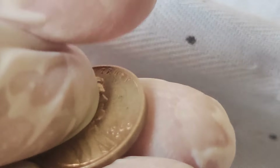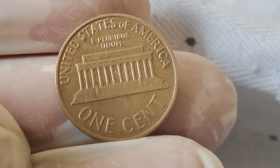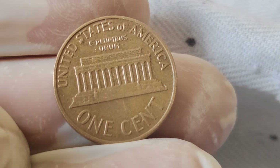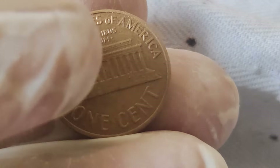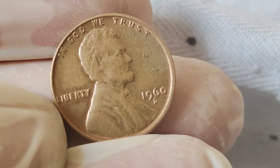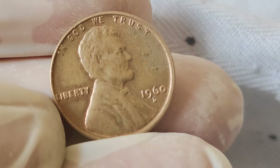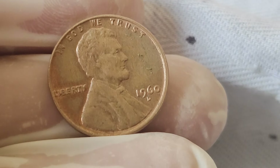What makes these particular pennies so valuable? Well, it often comes down to minute details, such as double-die errors or small variations in minting. The rarity and historical significance of the 1960 Abraham Lincoln penny make it a prized possession for collectors. Each penny tells a story, not just of its own creation, but of the era it represents.